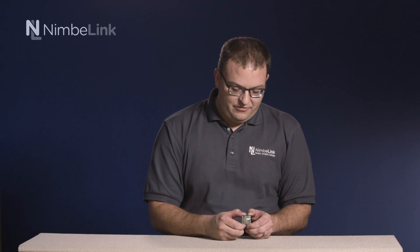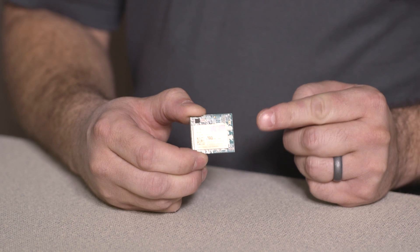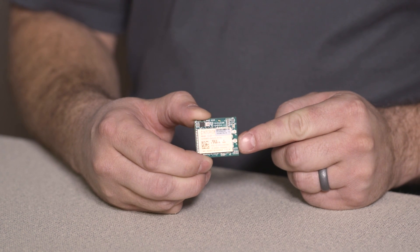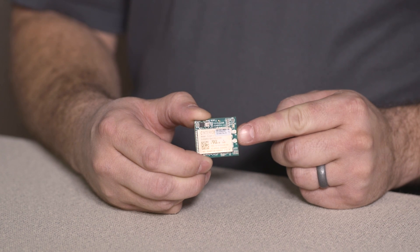Our LTE Cat1 product carries forward the Skywire family form factor. Within this product family we are electrically compatible with the XB interface. On the front of the modem you'll find two antenna connections, one for a primary antenna port and one for a diversity antenna.